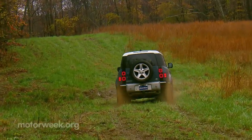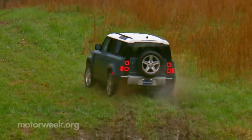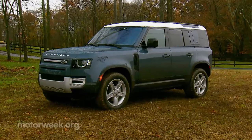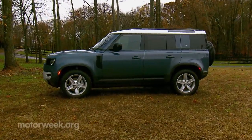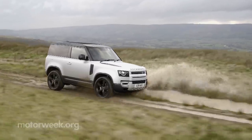But 2020 brings an all-new Defender reimagined for the 21st century. As is tradition, there will be two versions: this 4-door 110 and a shorter wheelbase 2-door 90, which will arrive for 2021.